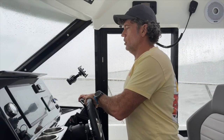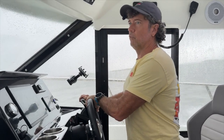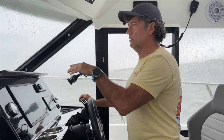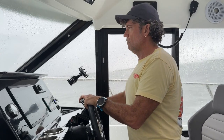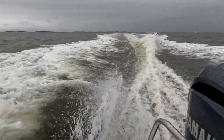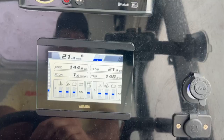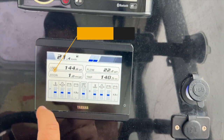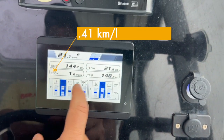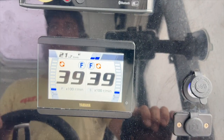At 4,000 RPM, we're just before getting on a plane. It's really hard to maintain because the boat wants to race a little bit higher. You can see the wake spreads out more behind us. We're at one nautical mile a gallon, 21.7 knots at around 3,900 to 4,000 RPM.